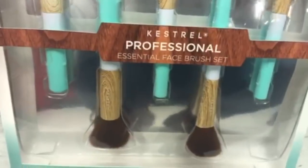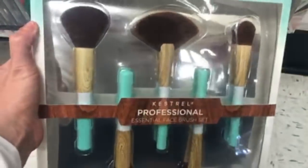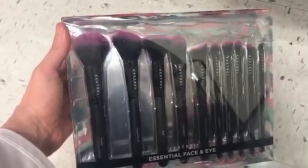The Kestrel Pro Brush Set is five pieces for $9.99 — Kestrel brushes are actually really good. Then the Kestrel Essential Face and Eye 10-Piece Set is only $12.99, which is crazy — just a couple more dollars than the $9.99 set and you get so much more.